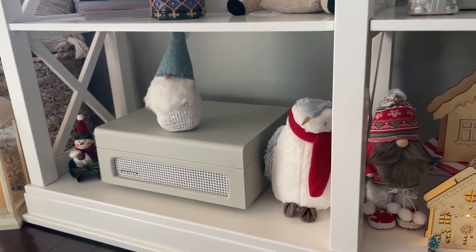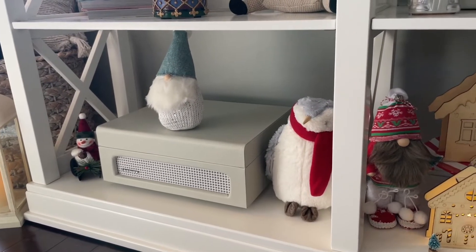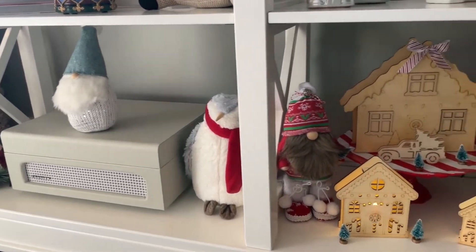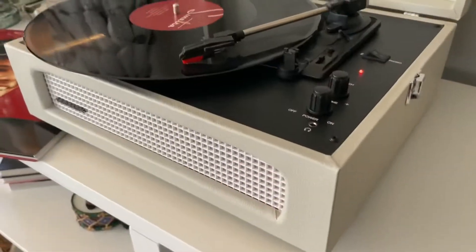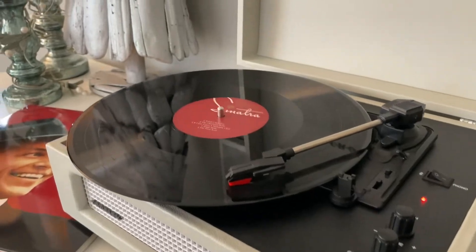In the last box, I just keep my record player and some little plush ornaments with it. That way, it is super easy to take out and play our favorite Christmas music whenever we want to just relax and listen to our favorite songs.